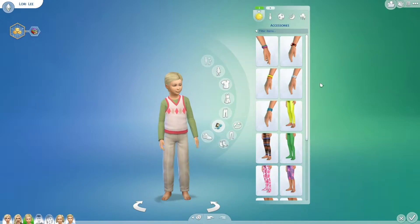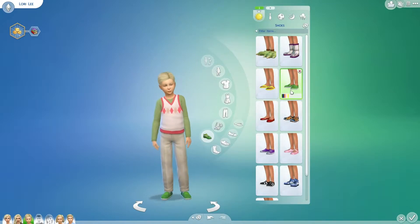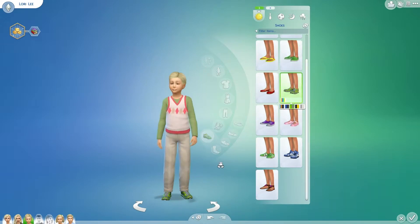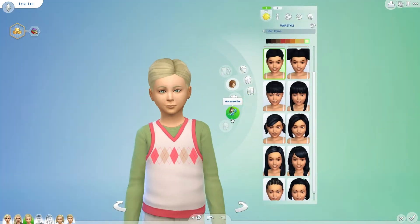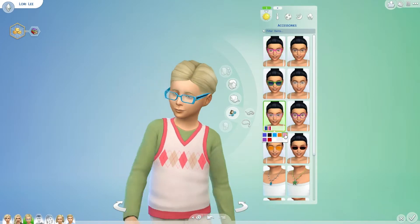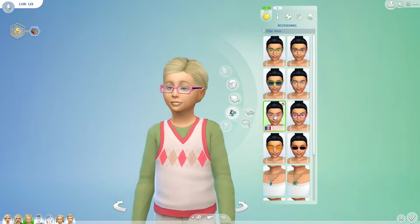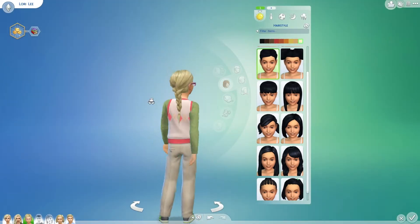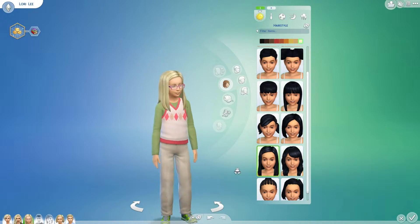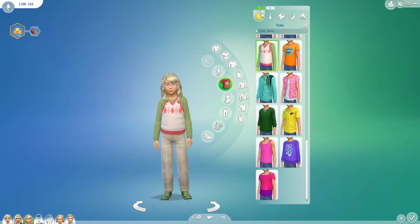I find her absolutely adorable, and if you haven't noticed from my sim pictures, I love putting a sim in a good pair of khakis. We won't make her look totally nerdy — we'll give her some athletic shoes. Basically she'll look like I used to back in school with the sweater vests and glasses! We're going to give her some pink glasses to make her look a little girly. I love her hair, but a few of my other sims already have that haircut — like Leela, her older sister — so we're going to give her some wavy curls.